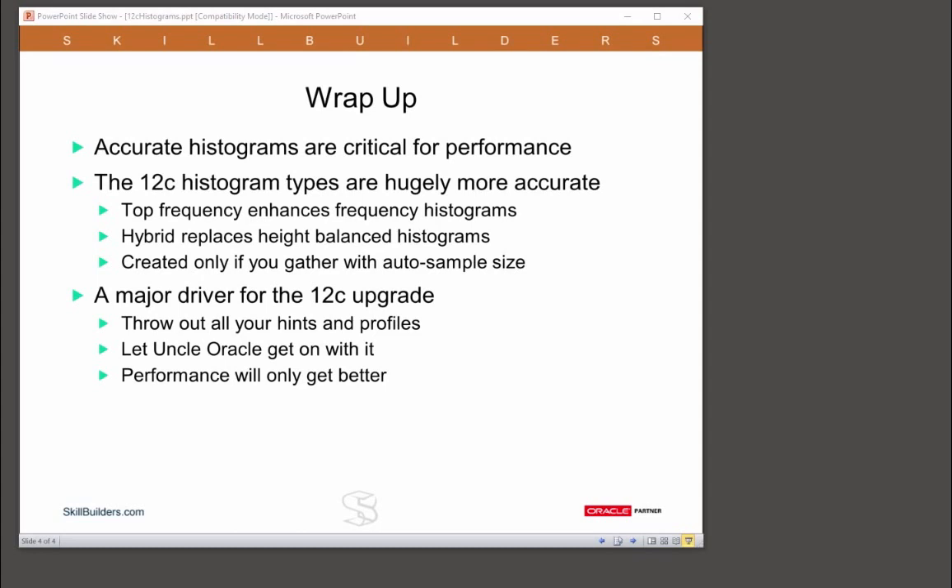The more accurate statistics provided by the top frequency and hybrid histograms mean you can throw out all your hints, all your use of profiles, and just let Oracle get on with it. Performance will only get better following the upgrade when you implement the new histogram types.